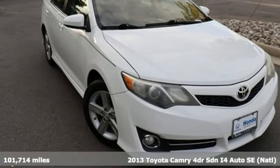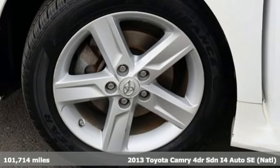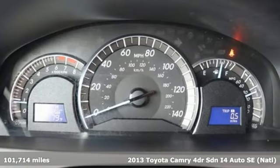It's a 2013 Toyota Camry. Toyota: steered by ingenuity, driven by passion. You'll look forward to every drive with features like these.